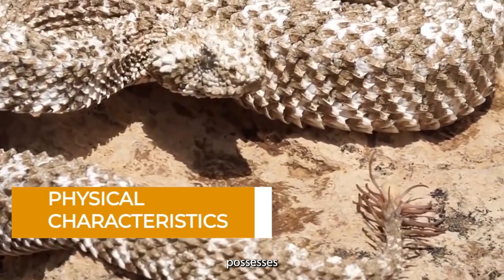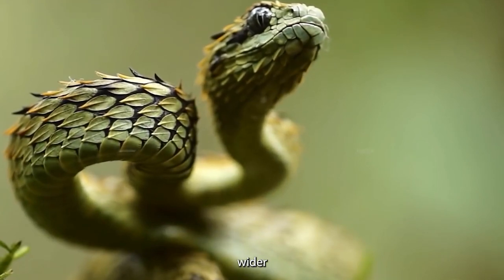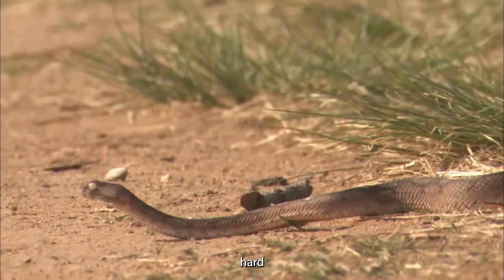The broad-headed snake possesses a unique appearance that serves as a tool for survival in its natural habitat. What immediately stands out is its head — wider than what you'd expect from most snakes. This distinctive feature gives it a one-of-a-kind look that's hard to miss.